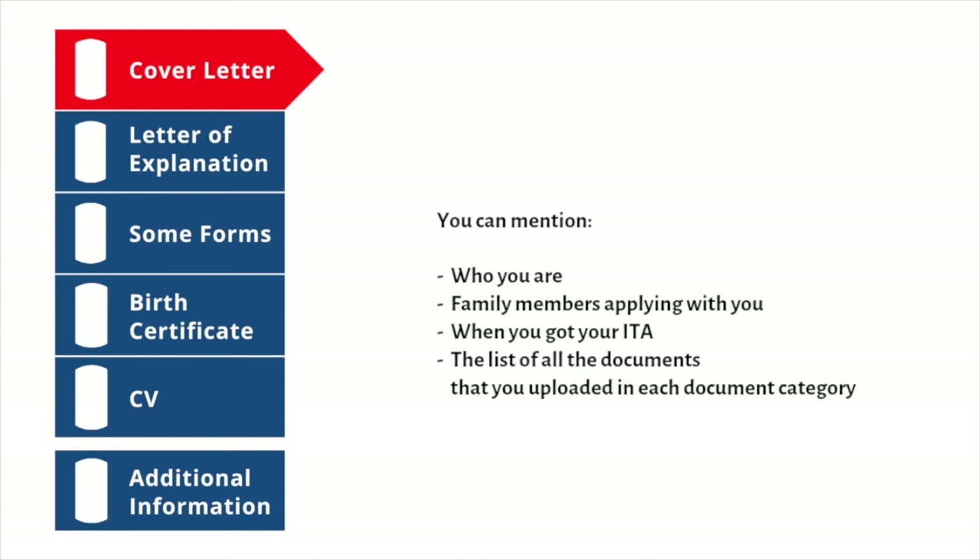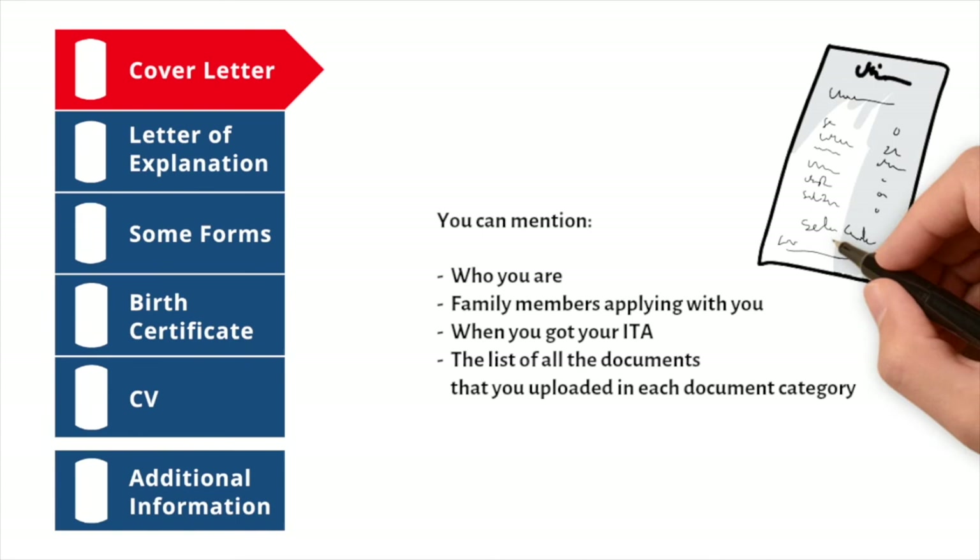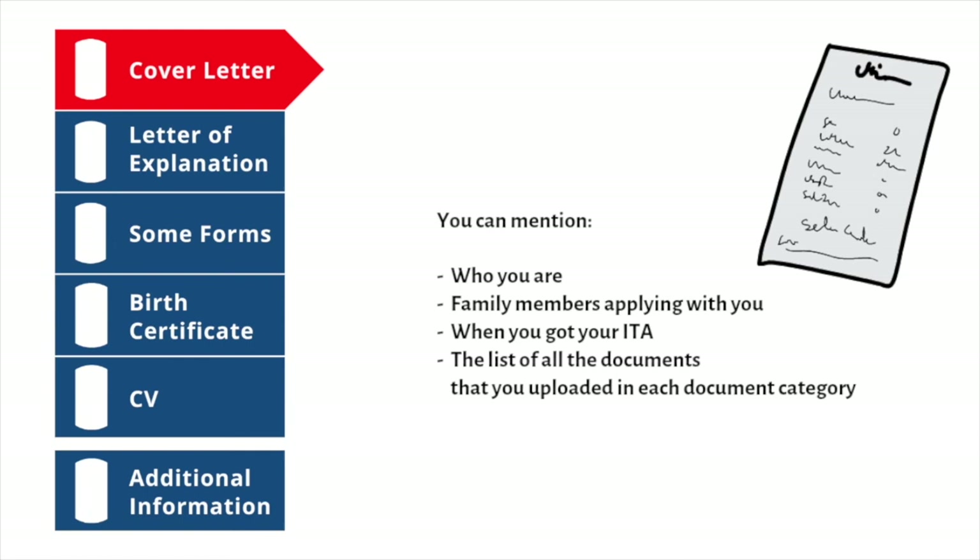Regarding your cover letter, you can mention who you are, who you're applying with, when you received your invitation to apply, and a list of all the documents you've uploaded in each document category. This will give the case officer a clearer picture of what to expect. You should also sign the cover letter included in your application.